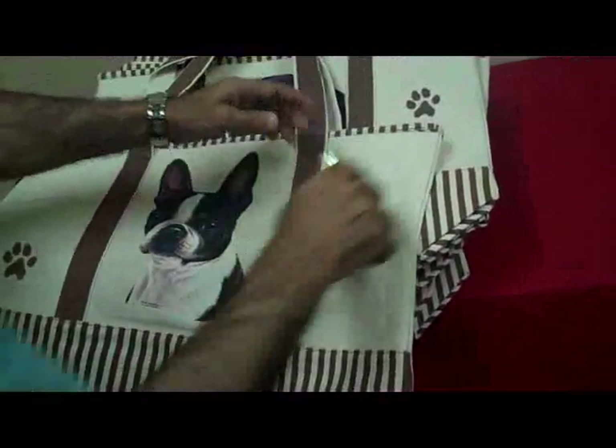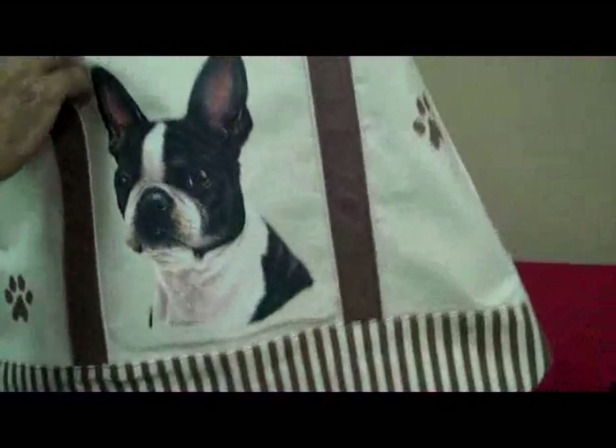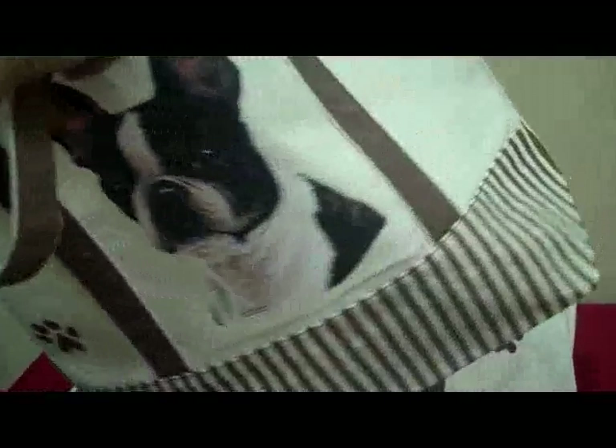I'm going to show you — if you can bring the camera up close, you can see how heavy the canvas is. Very, very nice bag, and the bottom part opens up to give it more room — very wide.